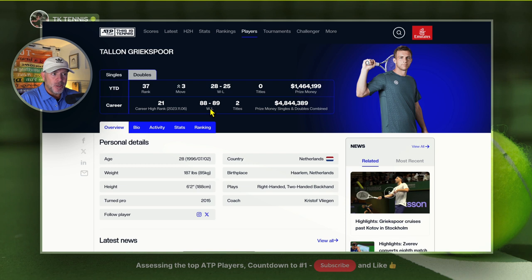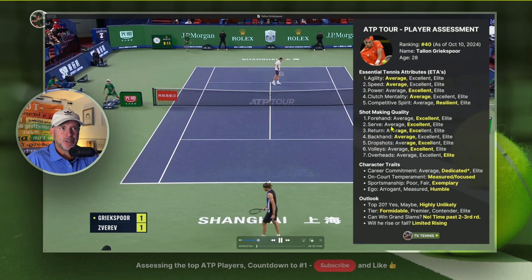His career win-loss ratio is 88 wins and 89 losses, with two titles. His career high ranking was 21, he's 28 years old, and his height is 6'2". So let's assess Talon's game.